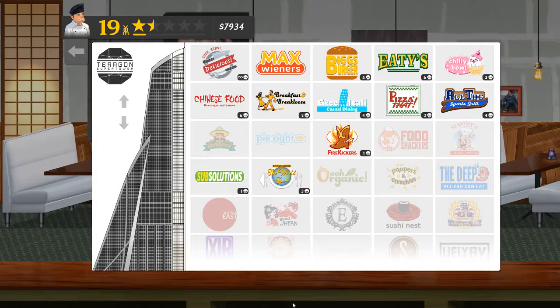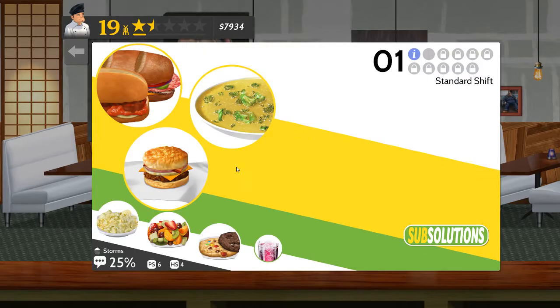Welcome to Cook Serve Delicious 2 and my continuing attempts at the chef for hire events or restaurants. This time round I'm going to try Sub Solutions - never tried Sub Solutions before.